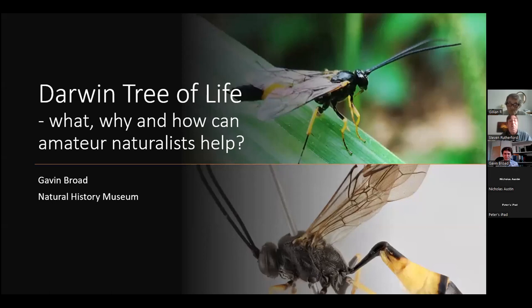Thank you very much Steve. Thanks for turning up today. Let's see where this takes us. Although I am obviously ultimately in charge of the insect collections at the Natural History Museum, I have a massive bias towards wasps, particularly ichneumonid wasps, so there'll be a few examples of those in here.